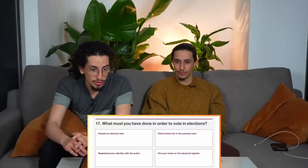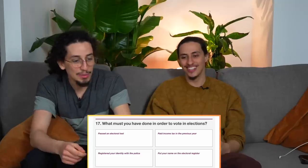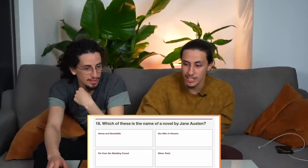What must you have done in order to vote in elections? Options: passed an electoral test, paid income tax in the previous year, registered your identity with the police, or put your name on the electoral register. You need to put your name on the electoral register.